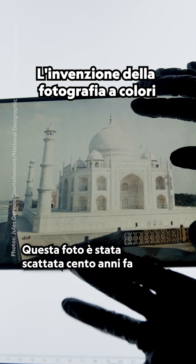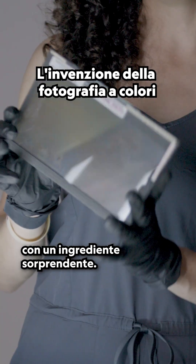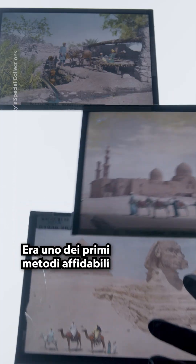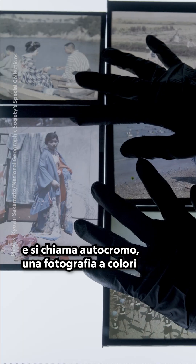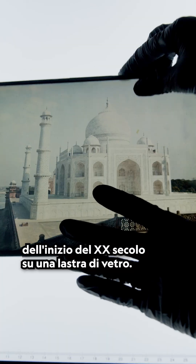This photo was taken 100 years ago with a surprising ingredient: potato starch. It was one of the first reliable ways to produce color photography, and it's called an autochrome — an early 20th century color photo on a glass plate.